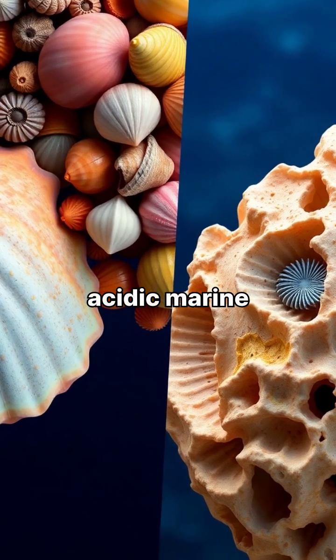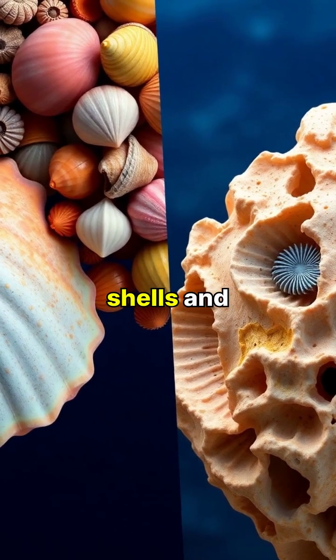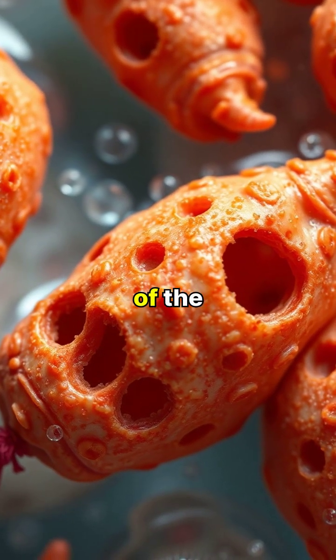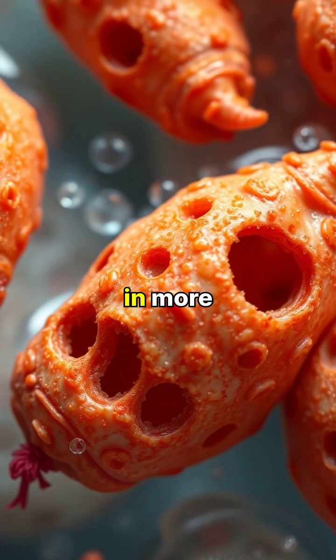As waters become more acidic, marine organisms struggle to build and maintain their protective shells and skeletal structures. Tiny marine snails called pteropods, a crucial part of the ocean food web, are already showing signs of shell dissolution in more acidic waters.